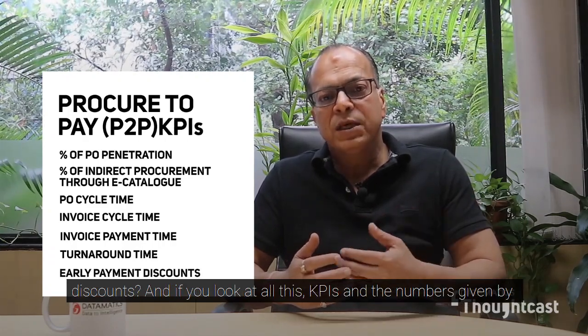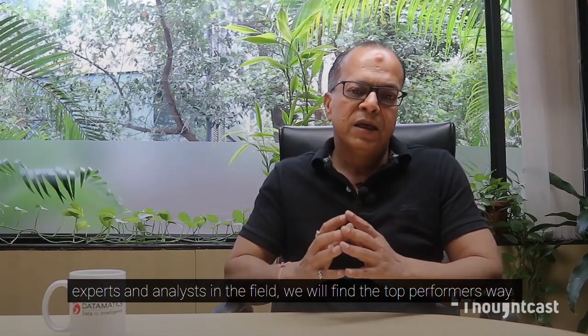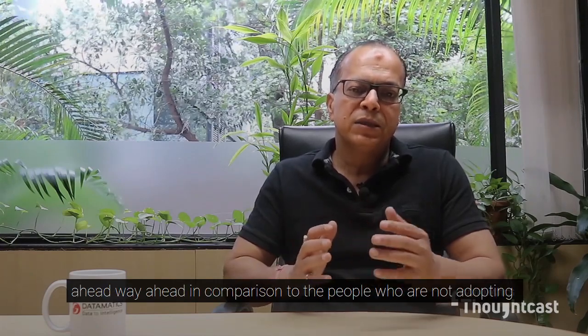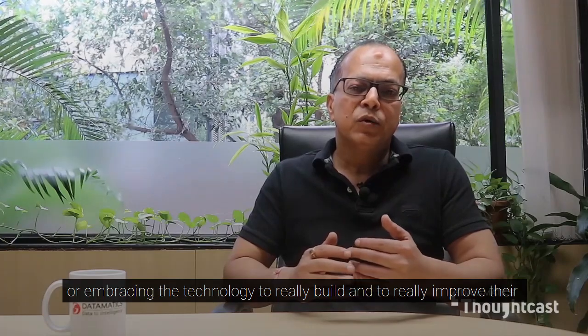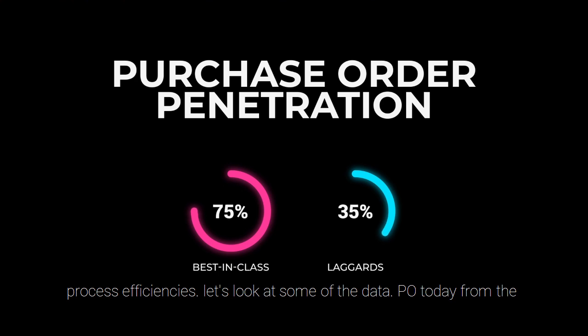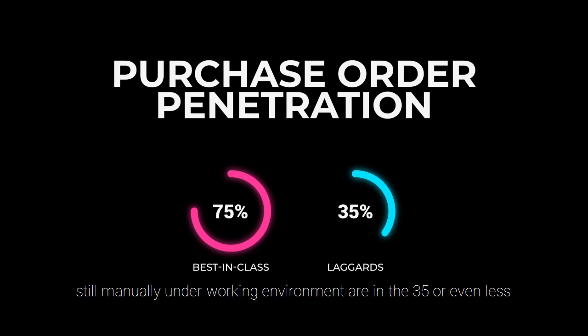If you look at all these KPIs and the numbers given by experts and analysts in the field, we will find the top performers way ahead in comparison to those who are not adopting or embracing the technology to really improve their process efficiencies. PO penetration today for the best in class is more than 75%, whereas those still working manually are doing only 35% or even less.